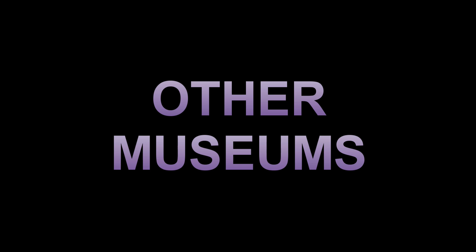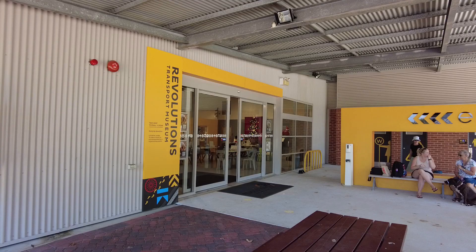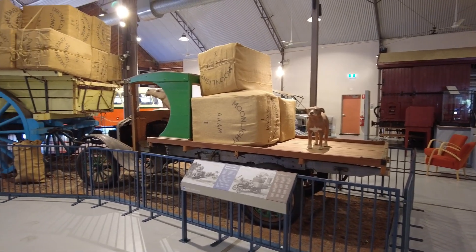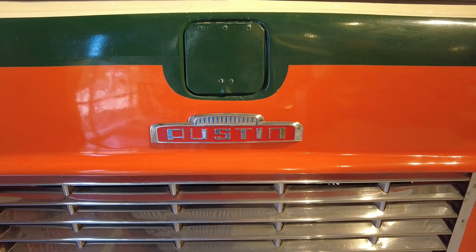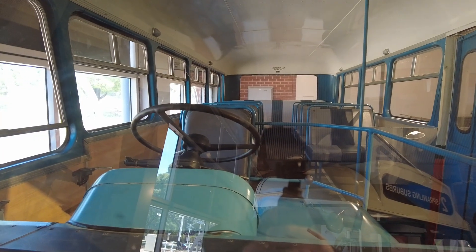Apart from the Motor Museum, you can also check out the Tractor Museum. The Tractor Museum has a wide diversity of different types of transport, and houses a number of items that were collected by Lou Whiteman. The Tractor Museum is open on Wednesdays, Saturdays, Sundays, and school and public holidays.